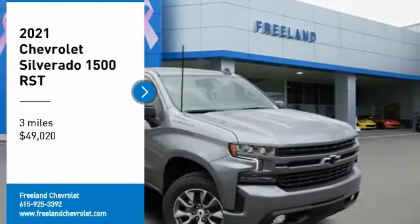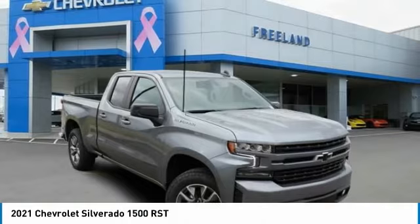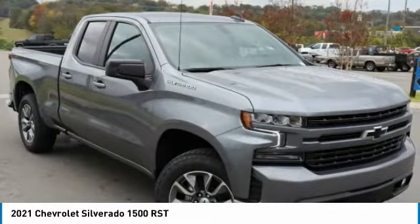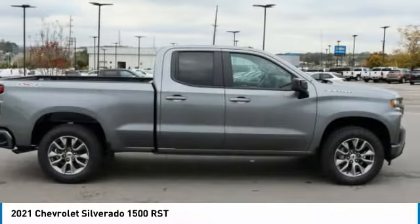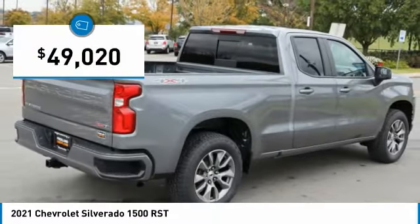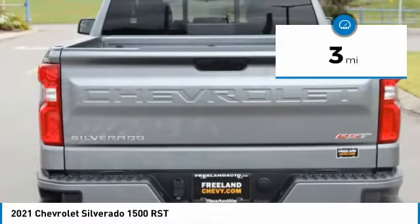We are pleased to show you the 2021 Silverado 1500. The Chevy Silverado 1500 has the lowest cost of ownership of any full-size pickup and is priced below $50,000. This vehicle has less than 100 miles.